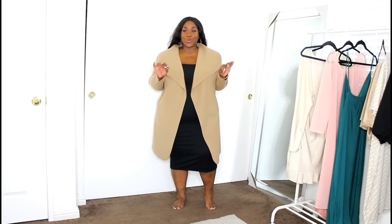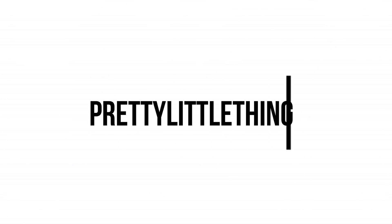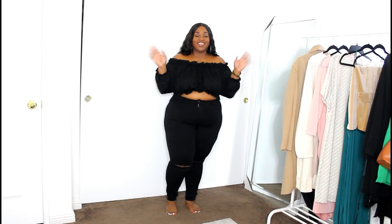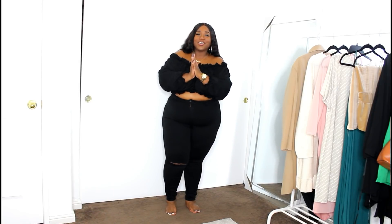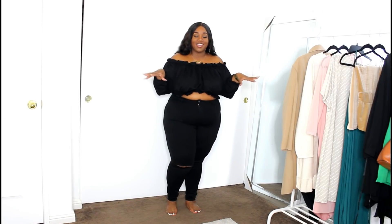Sis, this is so freaking cute. Like, I am loving this look together. Hey loves! Welcome back to my channel. So today I am coming to you guys with a Pretty Little Thing haul.